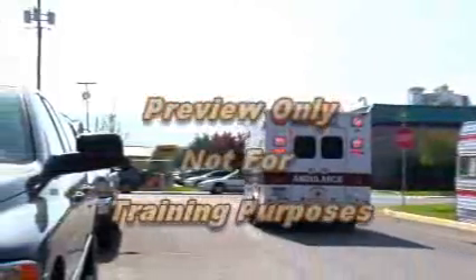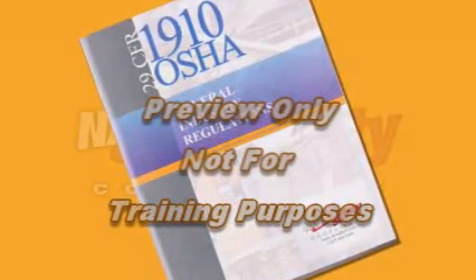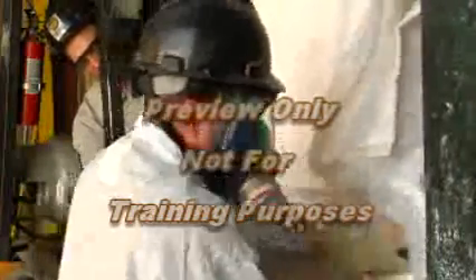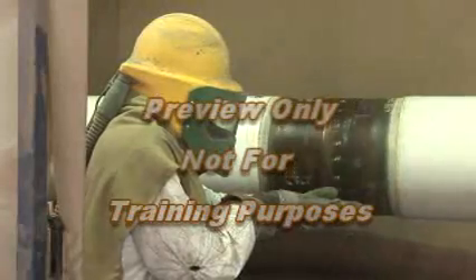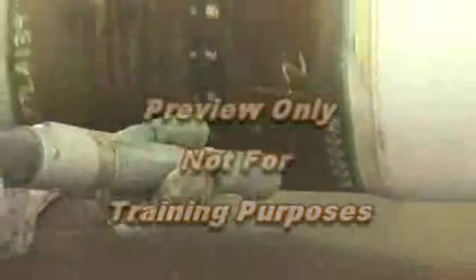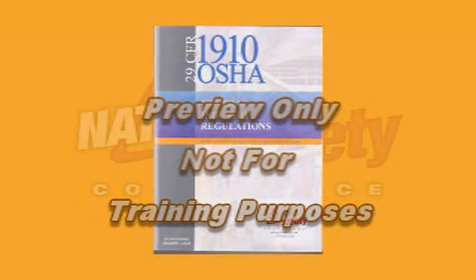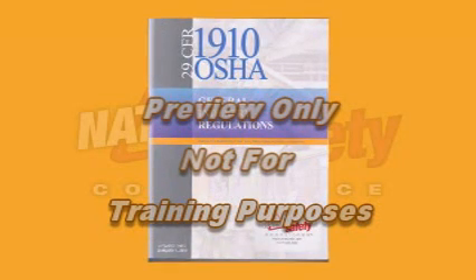Every year, workplace illnesses cost thousands of workers their lives. As a regulating bureau, OSHA sets and enforces standards which provide protection for workers. One of the most hazardous substances workers are exposed to is respirable crystalline silica. Approximately 2.3 million workers are exposed to crystalline silica and OSHA estimates about 40% of these workers are exposed to silica levels that exceed the current permissible exposure levels. This training program will look at the key points of the OSHA standard regarding respirable crystalline silica and help you protect yourself from the hazards associated with it.